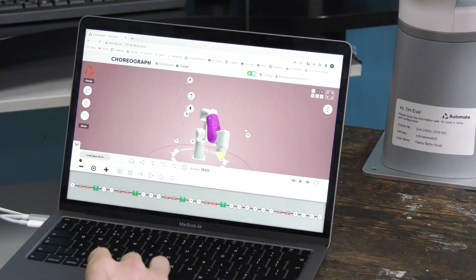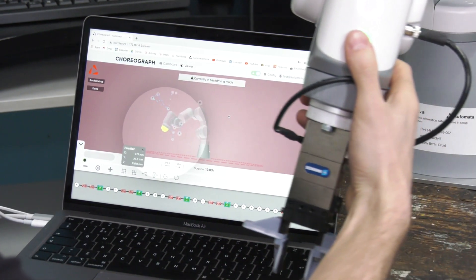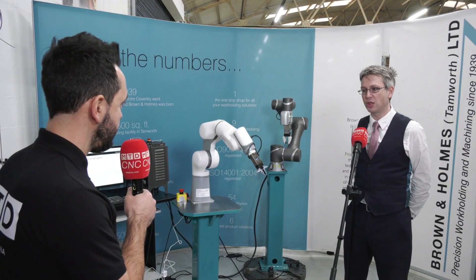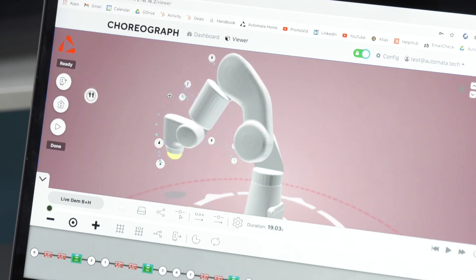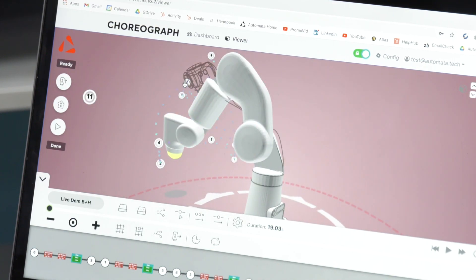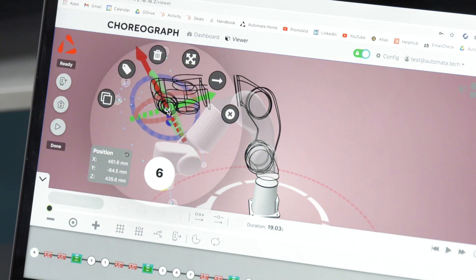In regards to programming this industrial robot, it's very easy. It has a nice web interface that uses a flow process to drag and drop your commands into the software. You can also put it into teach mode — move it into the positions you want, select those positions, and use them within your flow line of process.